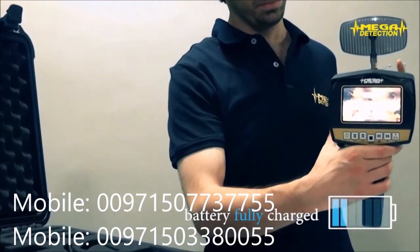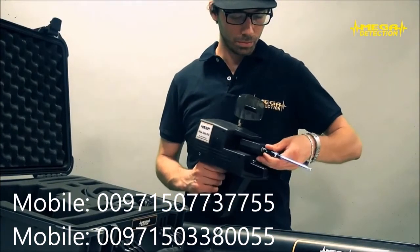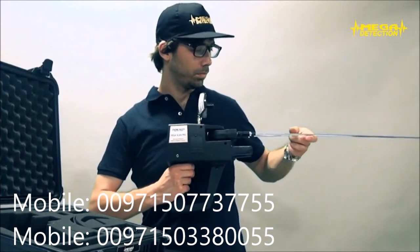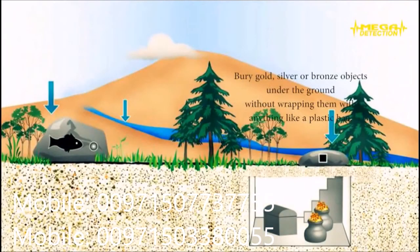Step 1: First make sure that the battery of the device is fully charged. If not, first charge the battery. Step 2: Connect the parabolic antenna, telescopic scanner antennas, and power tube of the device. Be sure that the antennas are fully fitted. Secure the screw cap of the power tube while not being very tight. Step 3: Bury gold, silver or bronze objects on the ground without wrapping them in anything like a plastic bag. Because it is a newly buried object, in order to provide conductivity with the soil, pour some water on the burial area.